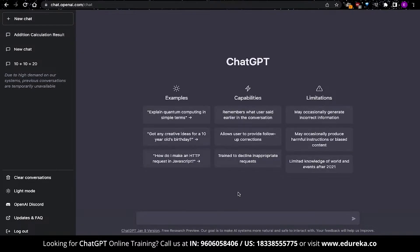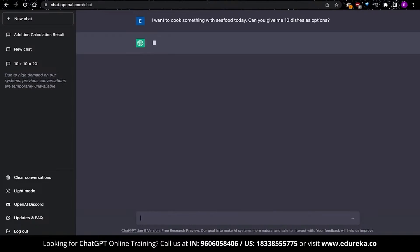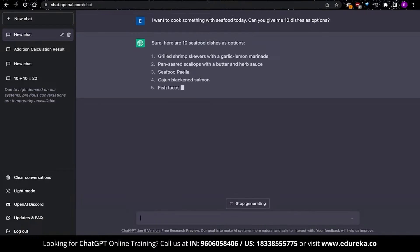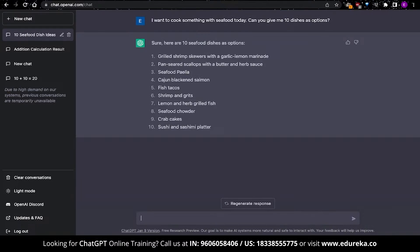For the first advanced conversation, let's ask ChatGPT: I want to cook something with seafood today — can you give me 10 dishes as options? This is where you ask ChatGPT to generate a specific number of options using specific ingredients — in this case, 10 seafood dishes. And you can see that I've gotten a list of 10 items that I can cook with seafood.